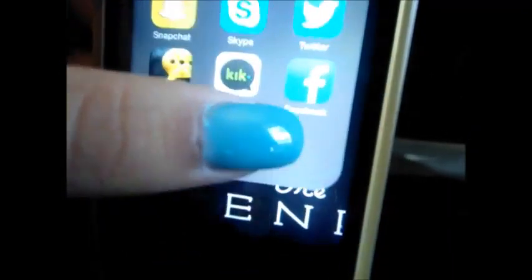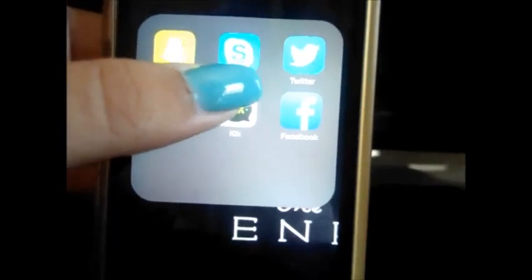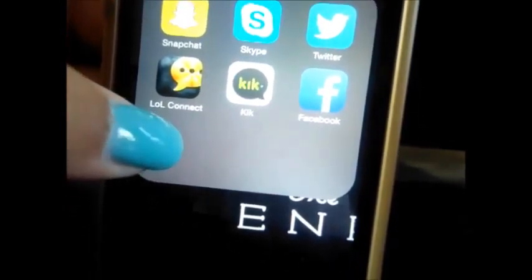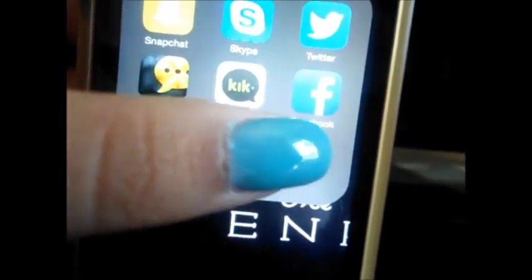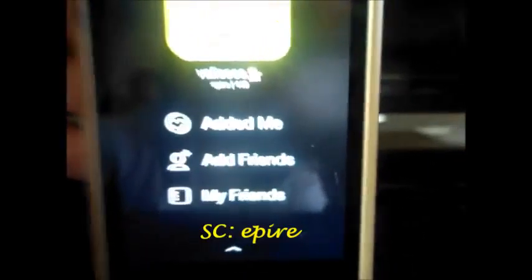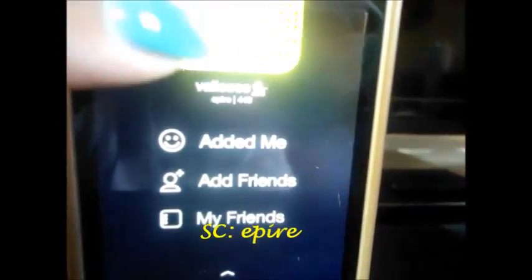Then I have my first folder, and in this folder I have Snapchat, Skype, Twitter, LOL Connect — which is just a League of Legends app — Kik, and Facebook. This is my Snapchat; if you guys want to add me, I'll have the link down below. It's ePyre if you guys want to add me.